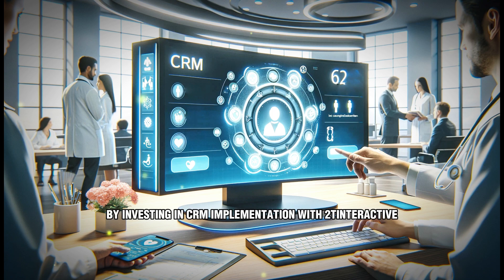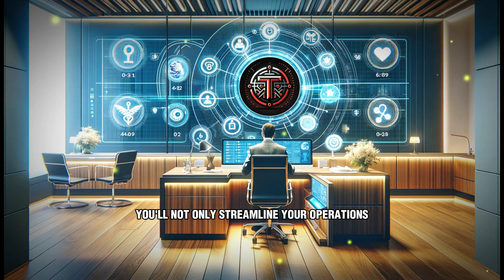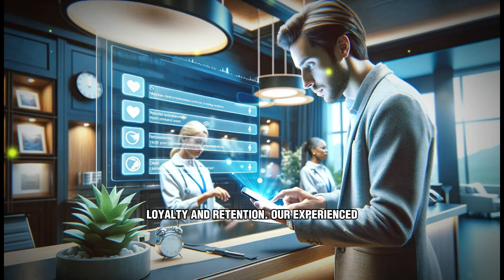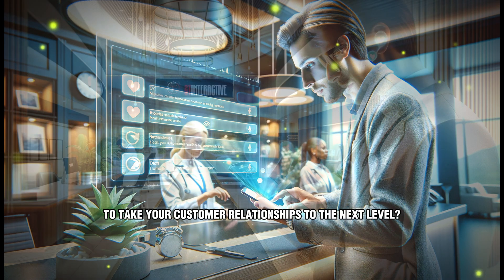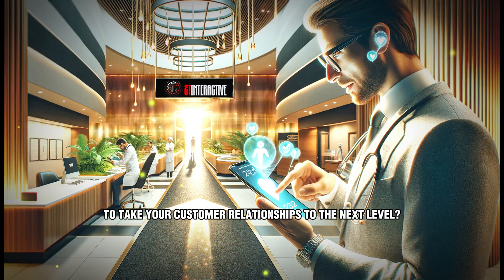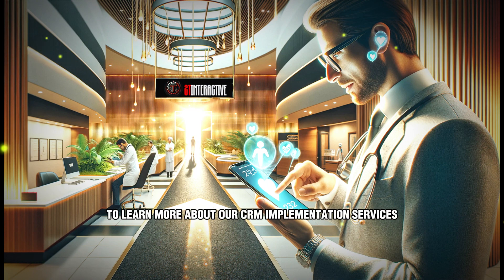By investing in CRM implementation with 2T Interactive, you'll not only streamline your operations but also enhance customer satisfaction, loyalty, and retention. Our experienced team will guide you through every step of the implementation process, ensuring a smooth transition and maximum return on investment. Ready to take your customer relationships to the next level? Contact us today to learn more about our CRM implementation services and start streamlining your operations for success.